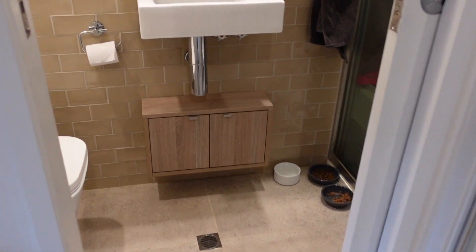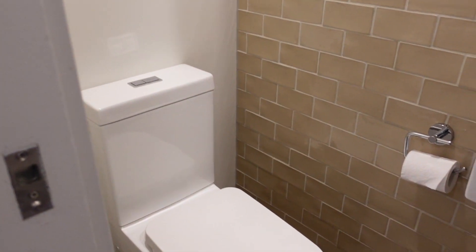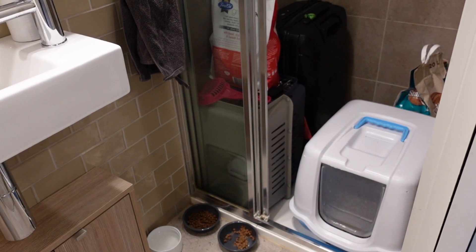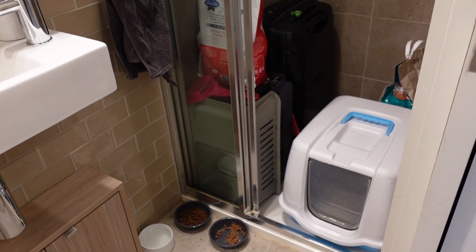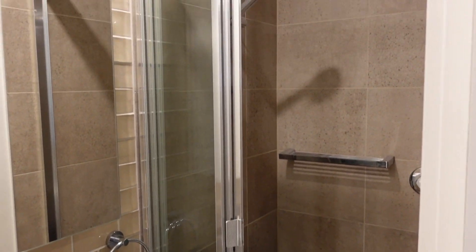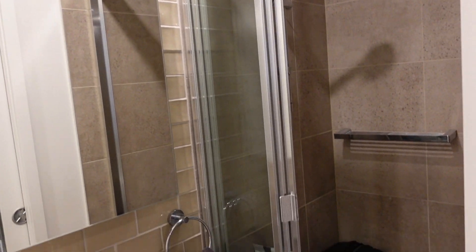Moving along we have our guest bathroom — or the ensuite. This is a super tiny little bathroom and the shower in here is not being used; the whole time we've lived here it's been where we keep the cat toilet, some storage, and things like that. But it is nice to have a second bathroom every now and then.